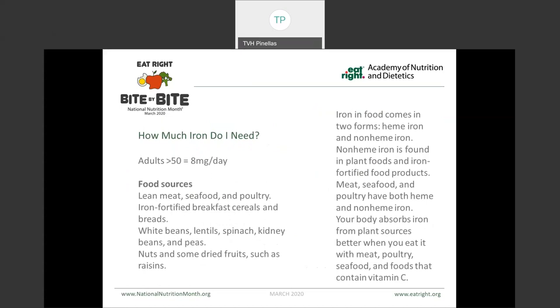For iron, on average we need about 8 milligrams per day for adults over 50. There are plenty of food sources of iron, which include your meat, seafood, and poultry, but iron is also fortified in many of our breakfast cereals and breads. Beans are a good source of iron, also things like spinach and peas, nuts, dried fruits, and raisins. Iron also comes in different forms — heme versus non-heme iron. Our non-heme iron is found in our plant foods and iron-fortified products, while meat, seafood, and poultry have both heme and non-heme iron. Our bodies absorb the iron from plant sources better when we eat them with meat, poultry, seafood, and foods that contain vitamin C, like our citrus fruits.